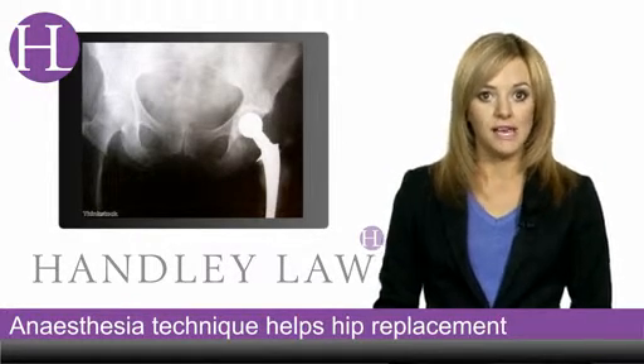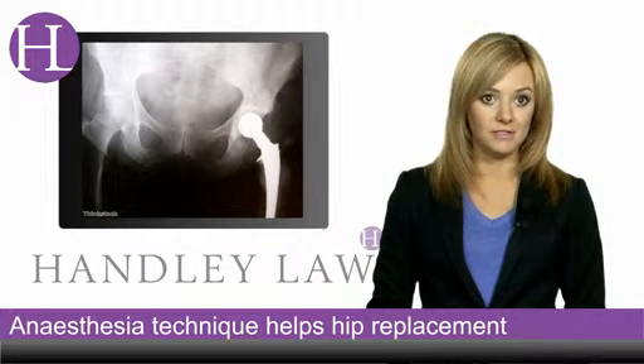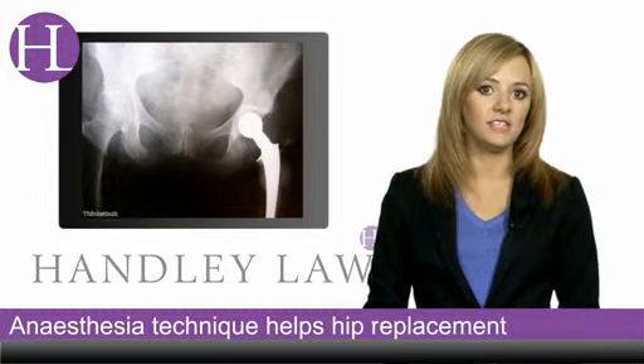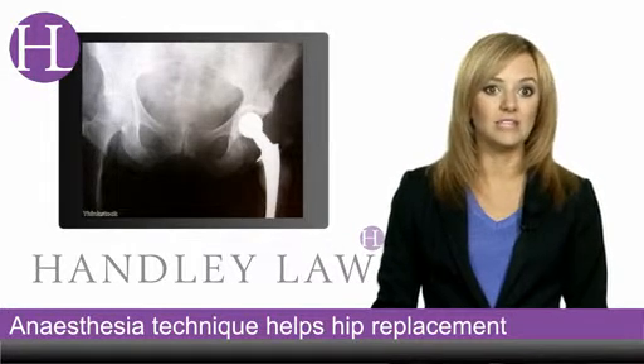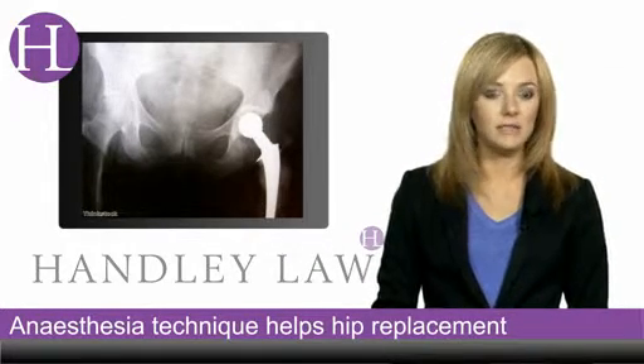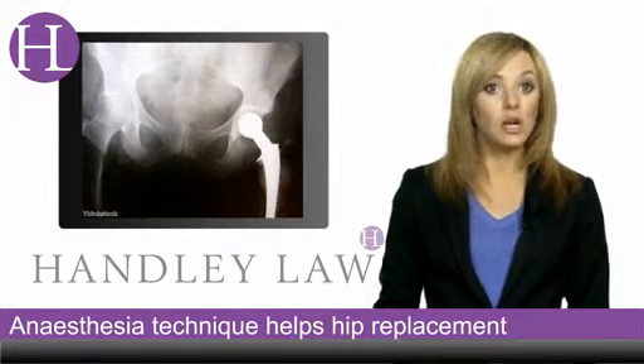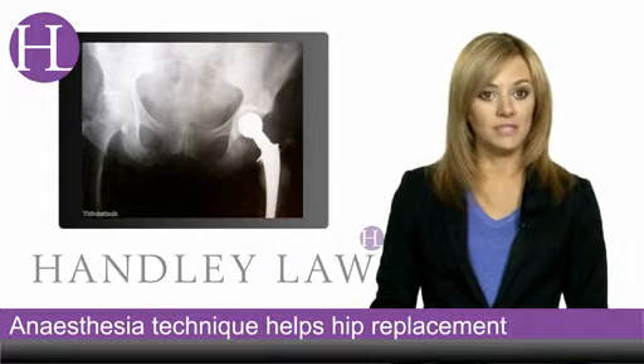Dr. Stavros Mempsudis, director of critical care services at the hospital, admits that some patients may not like the idea of not being able to feel their legs once the anaesthetic has been administered, but a thorough discussion of risks, benefits and alternatives can go a long way to helping them come to a decision.